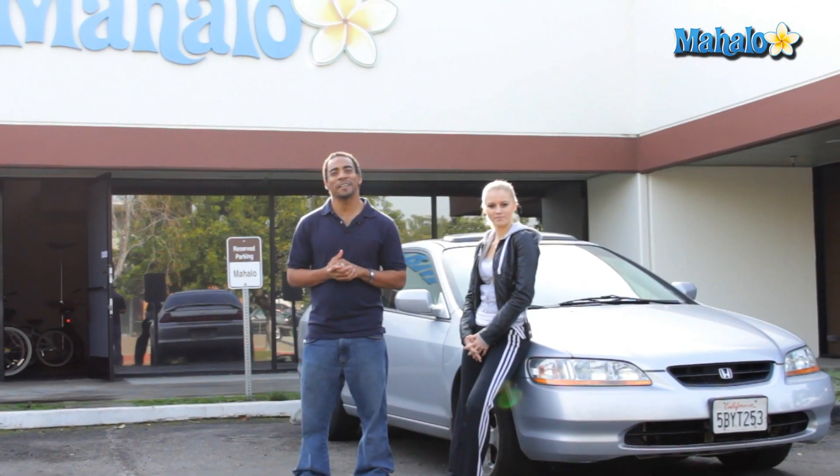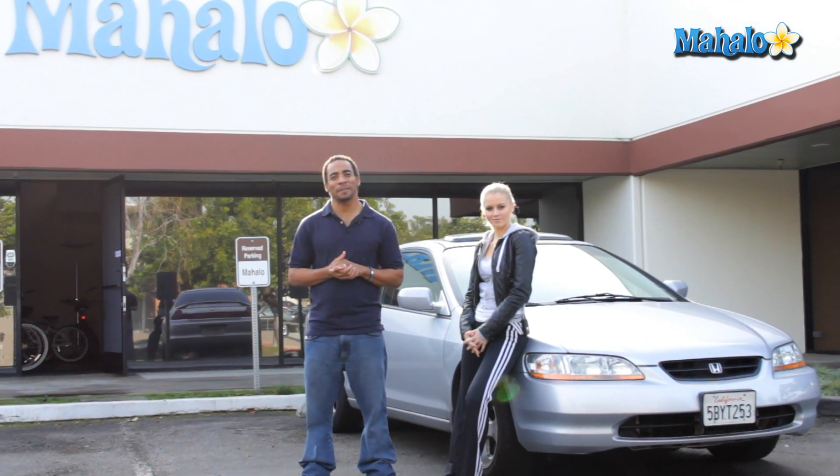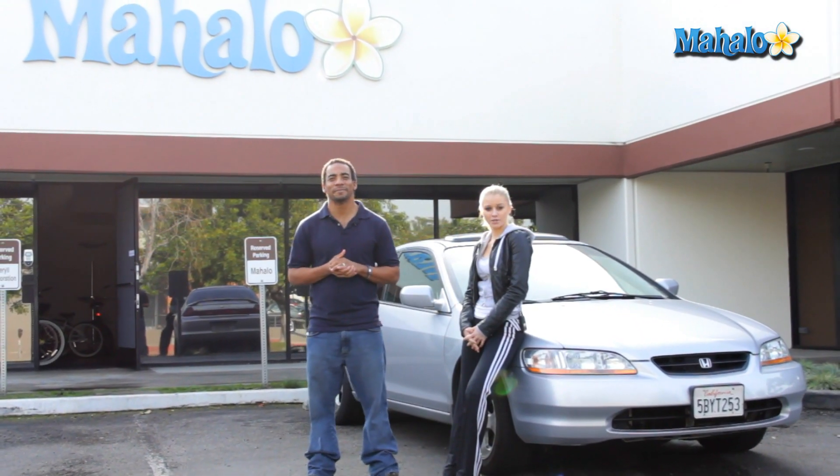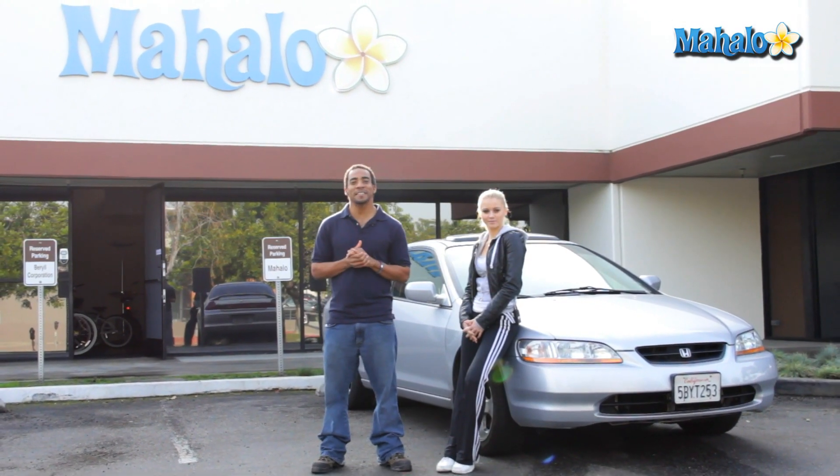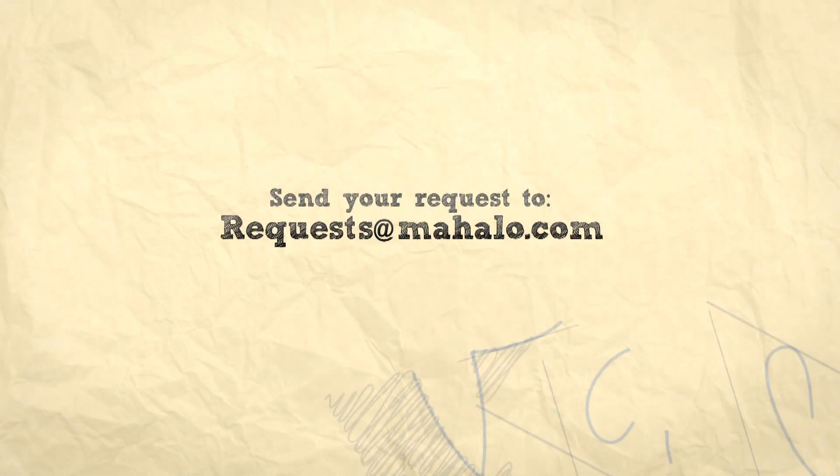Thanks for watching. For other car-related videos, please visit the link below or any of the links above. Make sure to comment, rate, and subscribe to our channel. And if you have any requests, please send them to requests at mahalo.com.